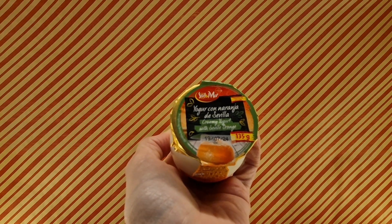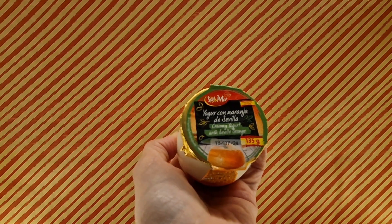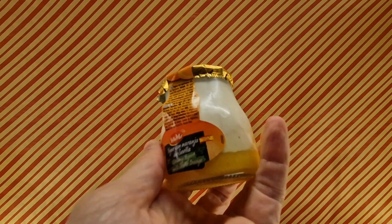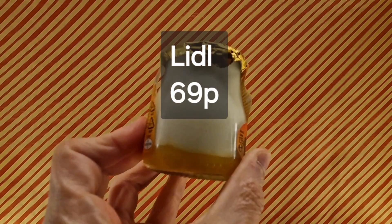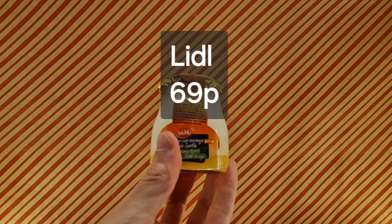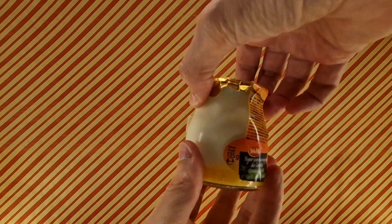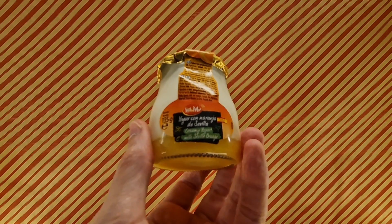Yogur con Naranja de Sevilla. So, cream yoghurt with Seville Orange, as it says below. It's in a glass jar — for those of you who like glass jars, it's quite nice. It's got all the recycling. There were three flavours, but I went with orange, because reasons.